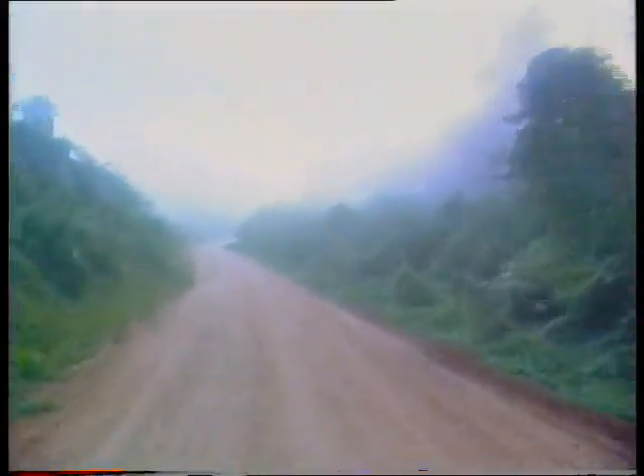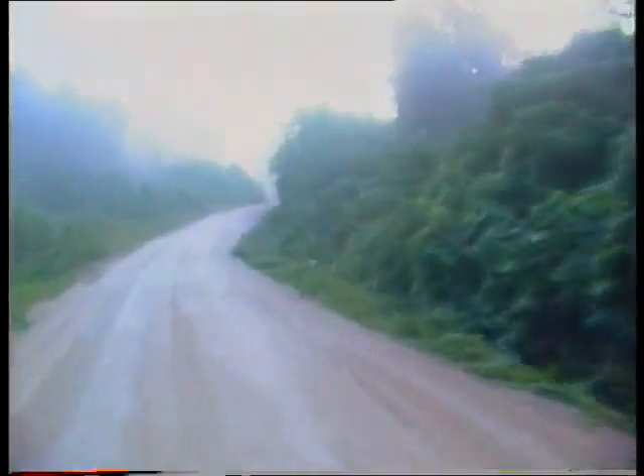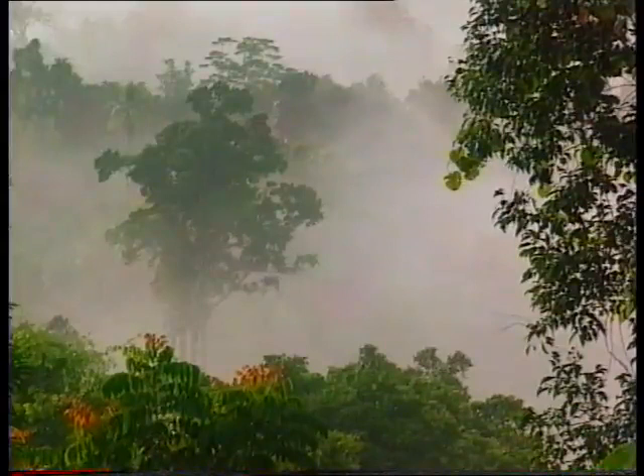Unless tending is carried out now — 9 to 12 months after logging — the chances of these seedlings surviving is minimal. If a logged-over area is left untouched, many valuable light-demanding trees are killed by being shaded out by faster-growing trees such as trema, and by vines and shrubs. It is not necessary to tend all of the logged-over forest, as some areas left untouched are refuges for plants and animals.